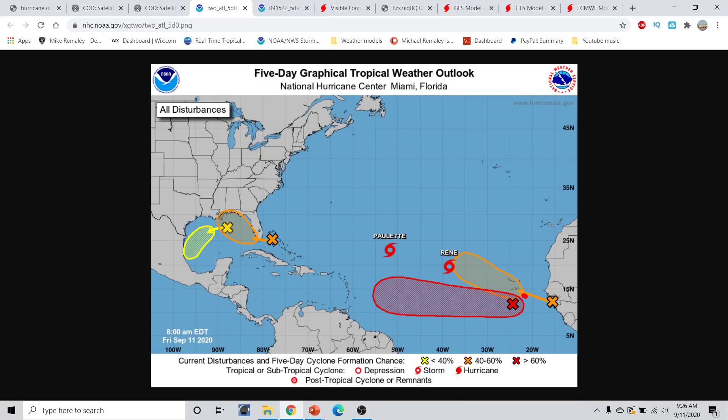We're also watching Invest Area 95L, which has a 90% chance of development over the next five days, and this is gradually shifting further and further westward with time. Here's the Lesser Antilles — that's Barbados right there — and this is moving generally off towards the west. How far west this gets is going to depend a lot on Rene and also what might be happening with the ridge of high pressure to the north. We also have an area of disturbed weather with about a 40% chance of development over the next five days, though strong upper-level winds are probably going to prohibit much development as this turns out to sea.